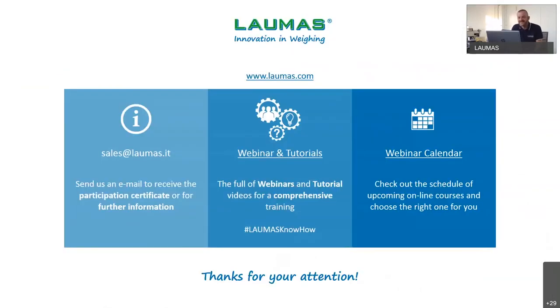Our presentation is completed and now it's time for questions. I give back the floor to my colleague Diletta, who is going to read your questions, and I'll be pleased to try to answer all of them. The first question is: can any load cell be connected to a Laumas weight transmitter? Yes, of course — any load cell with output in millivolts per volt. No digital load cells can be connected to our amplifiers, and no load cells integrating 0–10 volts or 4–20 milliamps output. But any strain gauge load cell with millivolt output can be connected.